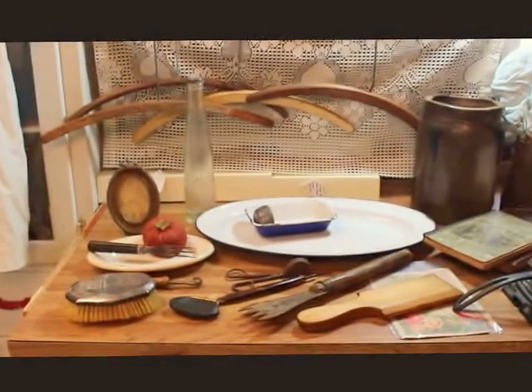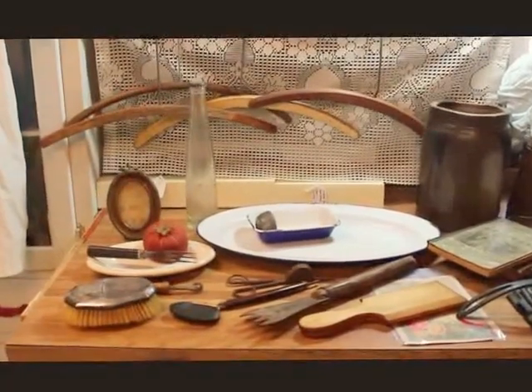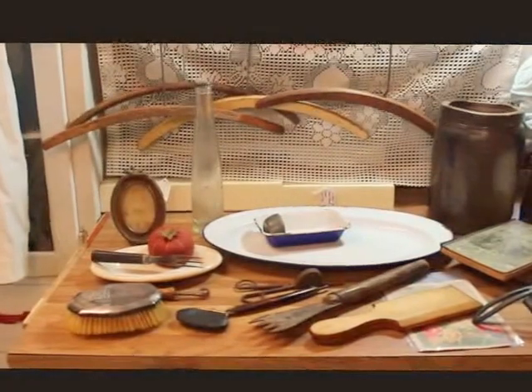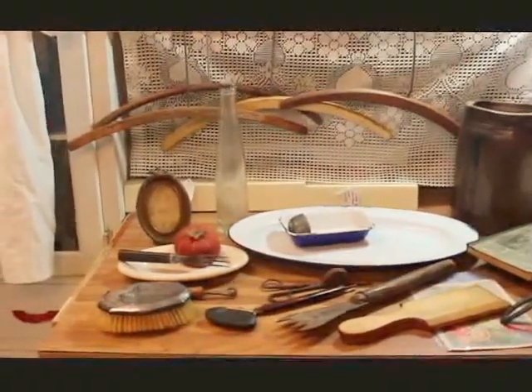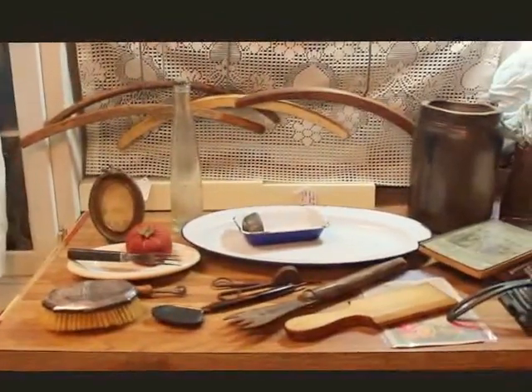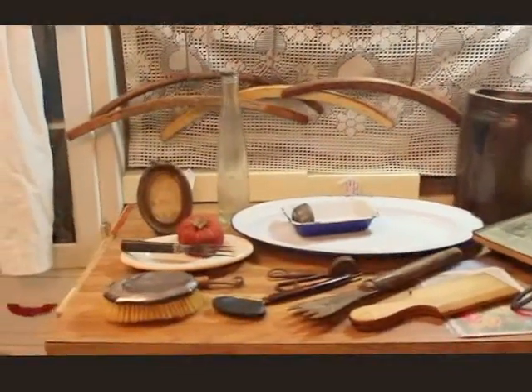Hello antique fans and welcome to my antique channel. This is Deanna speaking from Vintage Touch Antiques. My husband and I took a little short trip to an indoor event a couple of days ago and I thought you might enjoy seeing what it is that we found. I spent about $141 for the things that I'm going to show you.